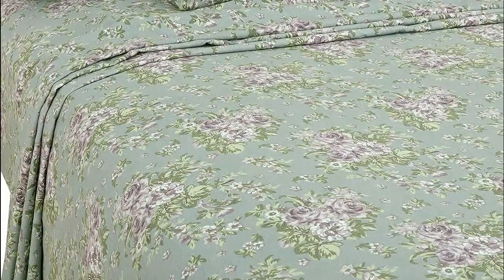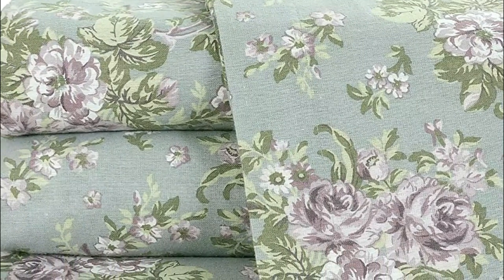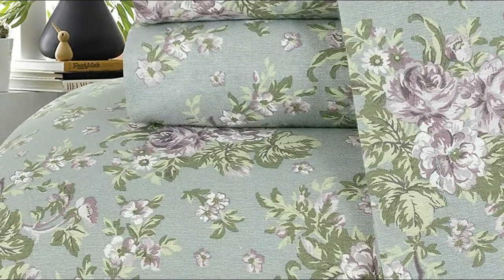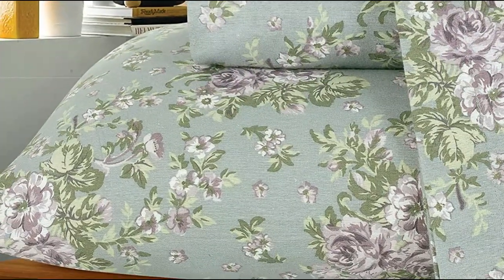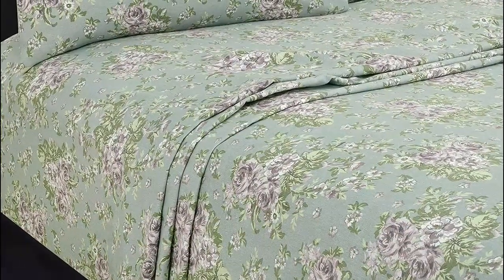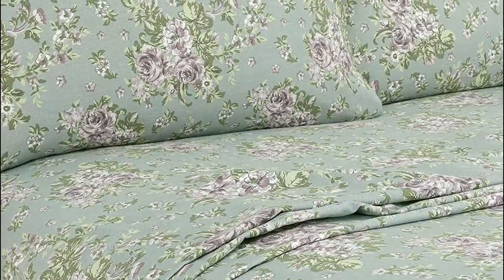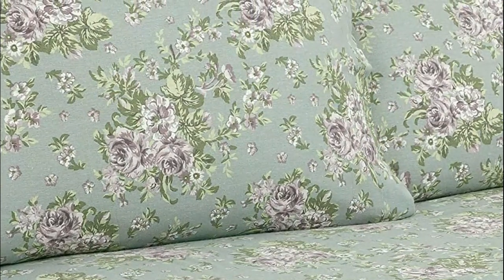This bed set is specially designed to fit your mattress perfectly, and includes one flat sheet, one fitted sheet with 15-inch deep pockets, and two pillowcases. Made from a luxurious double-brushed fabric with a weight of 150 gsm, Bliss Casa's flannel sheets are incredibly soft to the touch. The sheets are designed with quick-absorbing properties, which allows them to trap air and body heat while still allowing your skin to breathe. This lightweight, wrinkle-resistant bed set is suitable for use all year round.